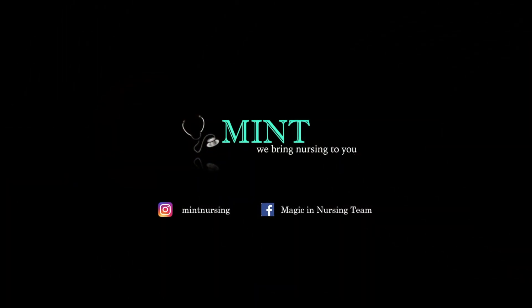What is going on guys? Dawn checking in. Welcome to Mintz, where we bring nursing to you. Today we are going to talk about the proper way to wear your gloves and your mask during this COVID-19 pandemic. First up, we're going to talk about gloves.